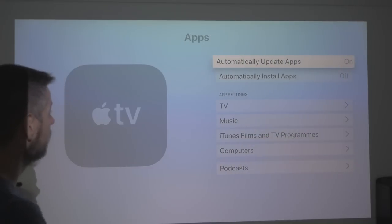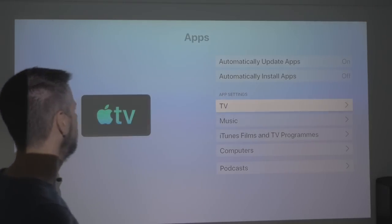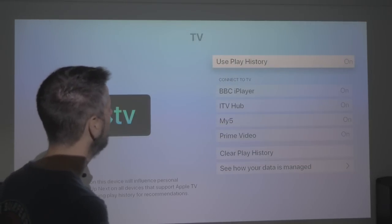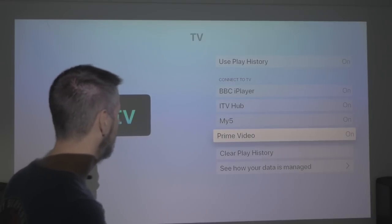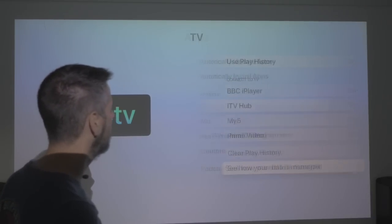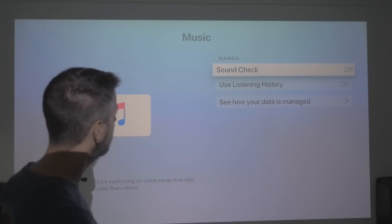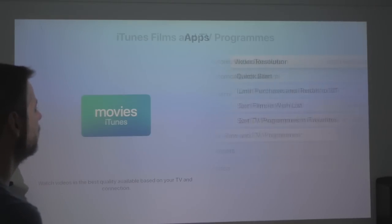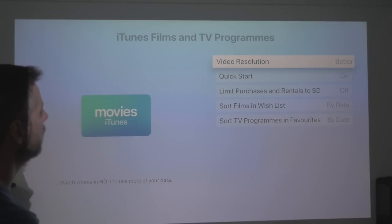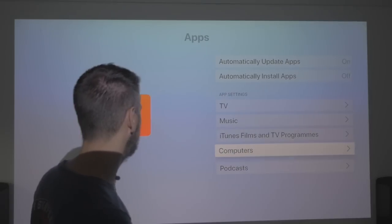Apps — a quick look. Automatically update apps: on. Automatically install apps: off. App settings — let's look at the TV app settings. Use Play History: on. BBC iPlayer — these are things inside the TV app. Same on Music. Sound check — oh, that's interesting, I haven't noticed Sound Check before, perhaps that's new. iTunes films and programs, video resolution: best available. Quick start: on. This is all again absolutely standard.